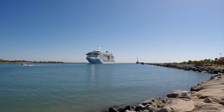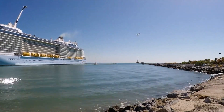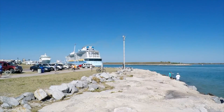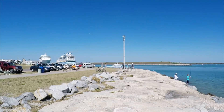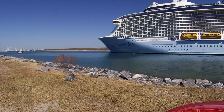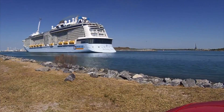Anthem of the Seas is next, sailing seven to eleven-night cruises to the Bahamas and Caribbean from New Jersey. On May 2nd she'll make an eleven-night transatlantic voyage over to England, where she'll spend the summer. There'll be a two-night repositioning on May 13th that puts her on schedule for seven up to 14-night cruises from there. On October 17th there's another transatlantic heading back to New Jersey, where she'll resume seven to eleven-night itineraries to finish out the year.